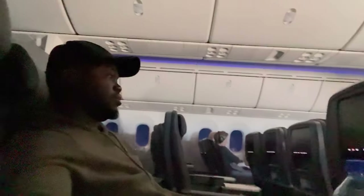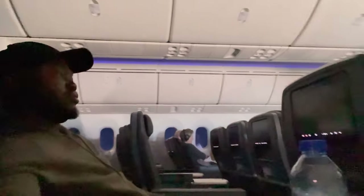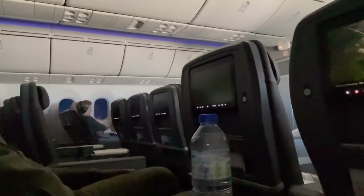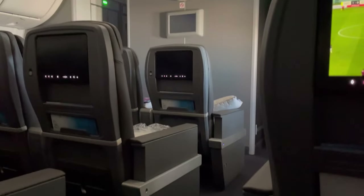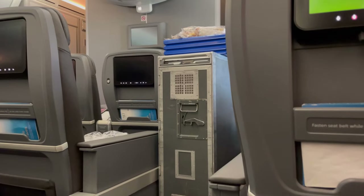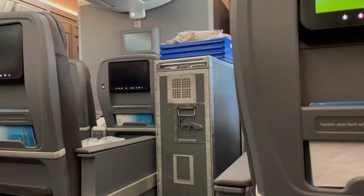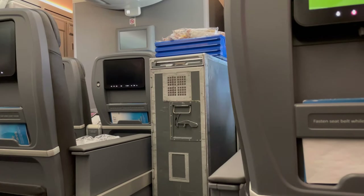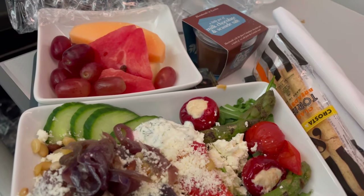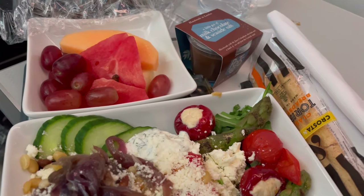Then it was time to recline my seat and try to get some sleep. Given that the passengers in the first row declined to close their window shades, there was light in the cabin which made it difficult to sleep. Two hours before landing they served the second meal of the flight — I went with the pasta salad. I wasn't a fan of this meal but did enjoy the fruit option.